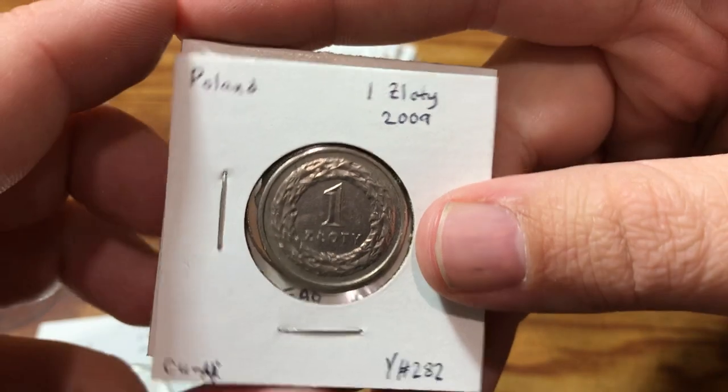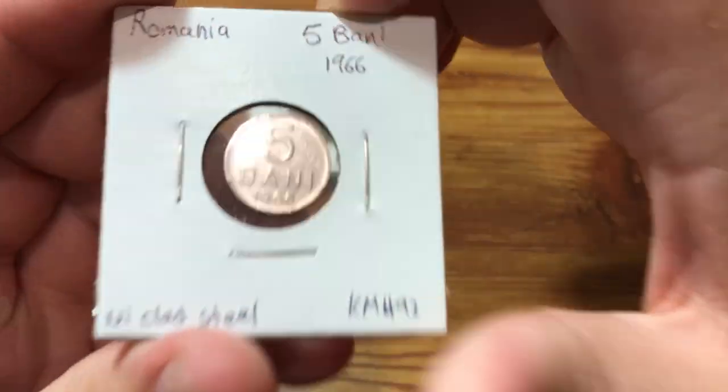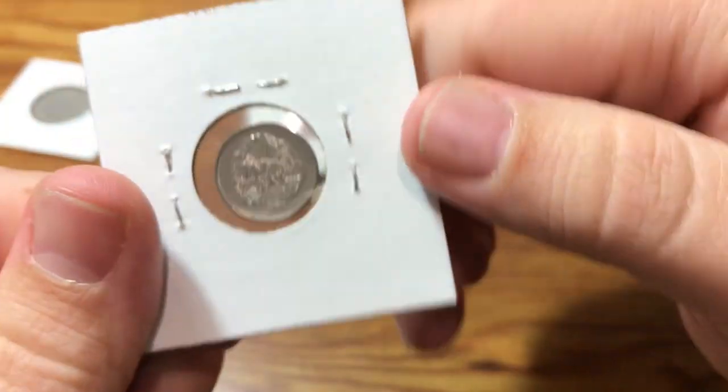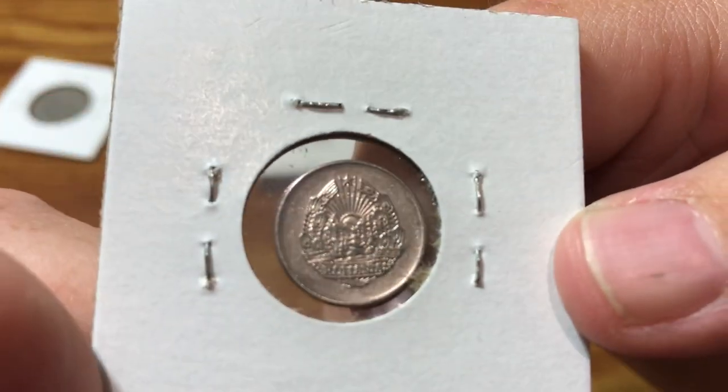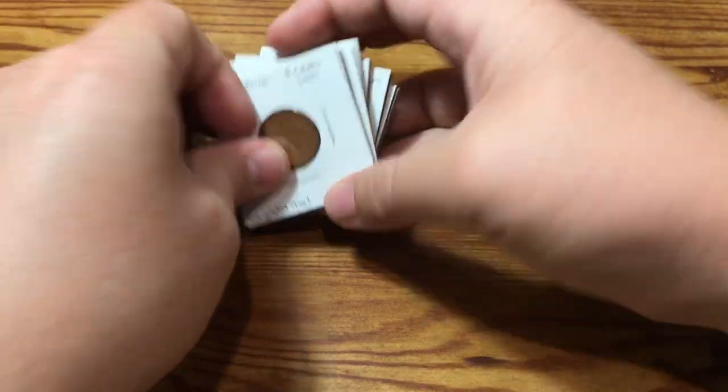Poland — a couple here from Poland. We've got a new one here from Rwanda, absolutely terrible condition. There are a ton of these in there. Hopefully I'll find one that's better before the end. Romania — I do like coins from Romania. I hope to get some older ones from Romania at some point in my collection.